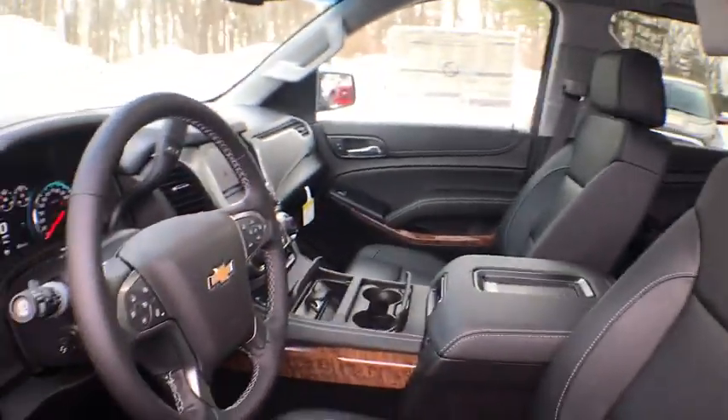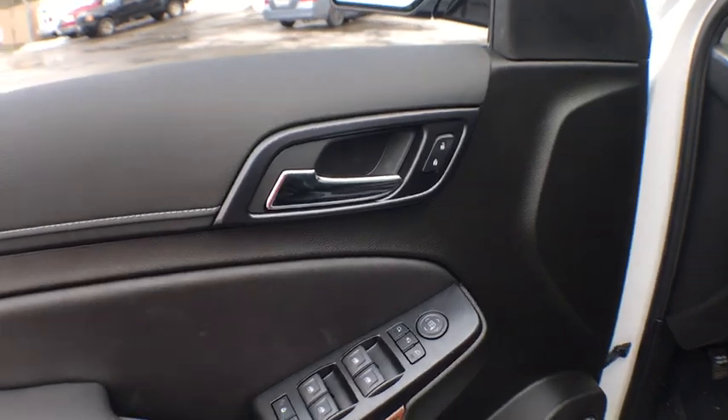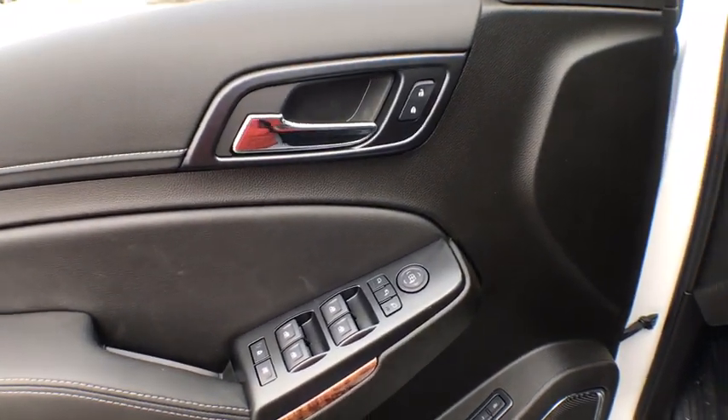Backup camera, DVD system, power passenger seat, leather-wrapped steering wheel, Bluetooth, power steering, adjustable steering wheel, keyless start, and floor mats.